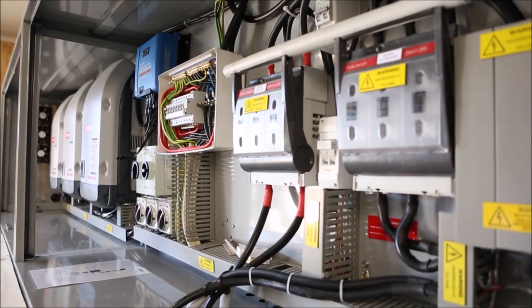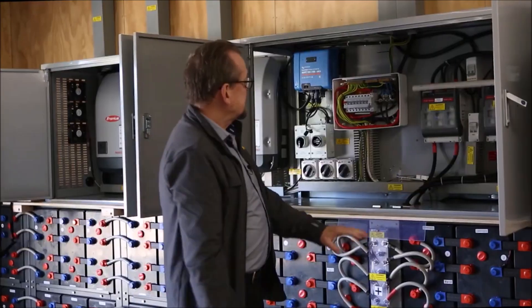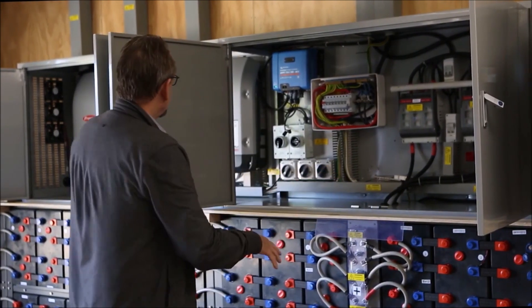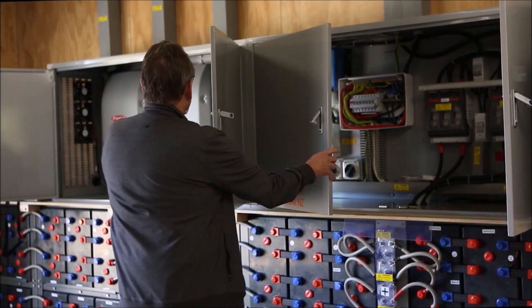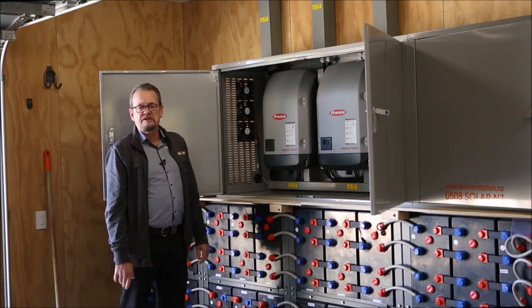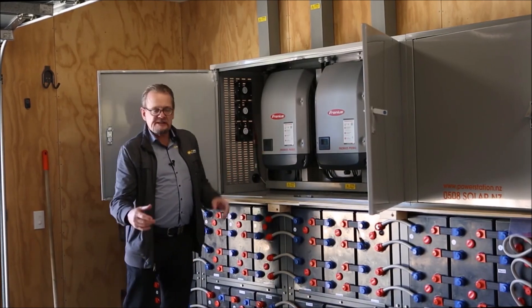In the next cabinet we have all the fusing — the AC and DC fusing — and all the distribution boards of the system. Beside them are three fantastic Fronius 8.2 kilowatt solar inverters.